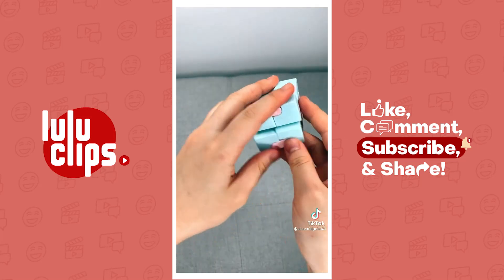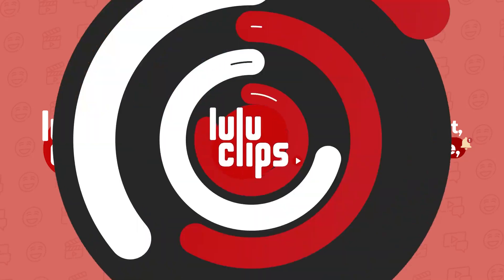Last up, I got this infinity cube. I love playing with this. That's all, bye!